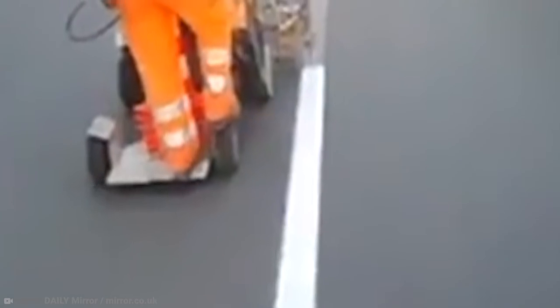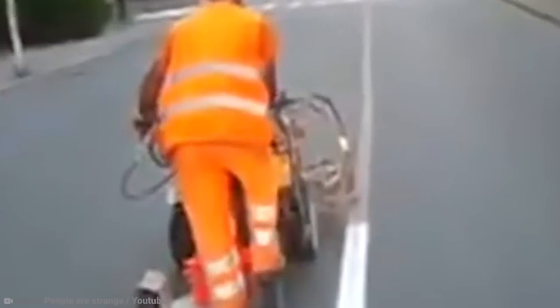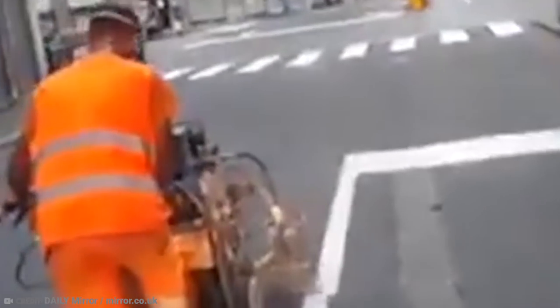Naturally, this guy went viral with his impressive skills, with many people calling him a master of his craft. And there's no question about that — the guy is a total genius from what I can see. Now, let me have my go on the road marking machine. Looks kinda like fun.